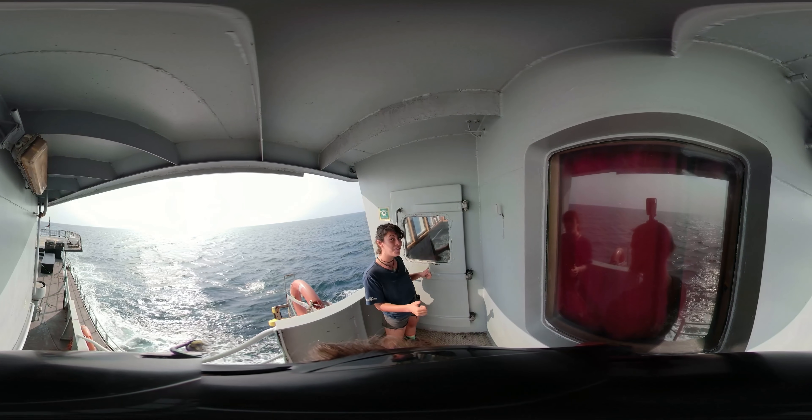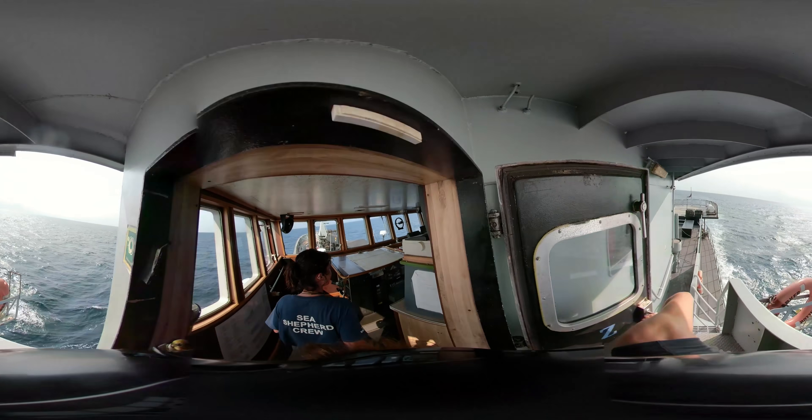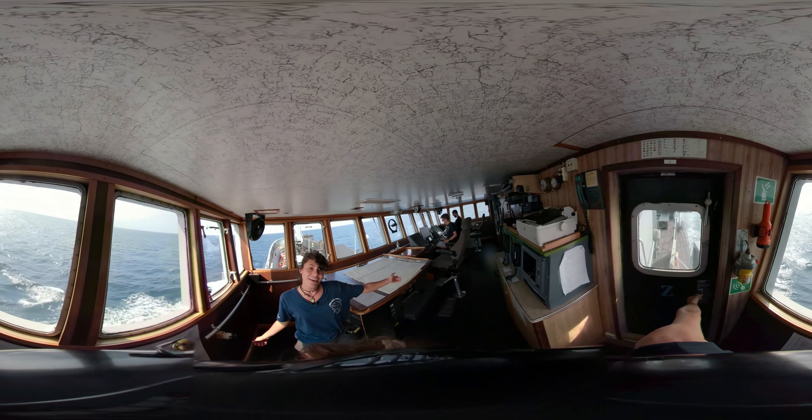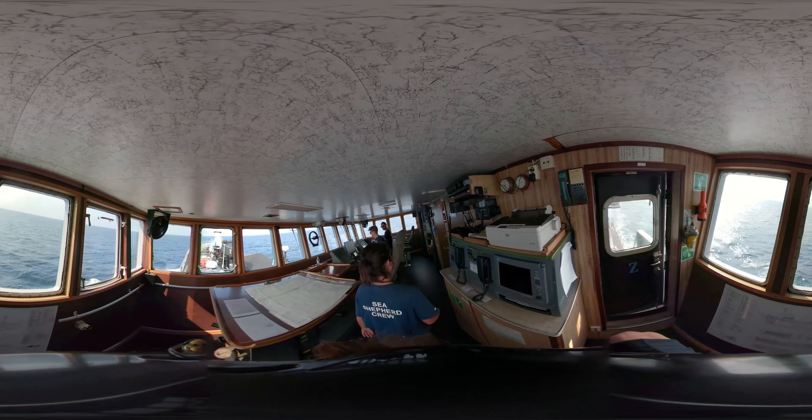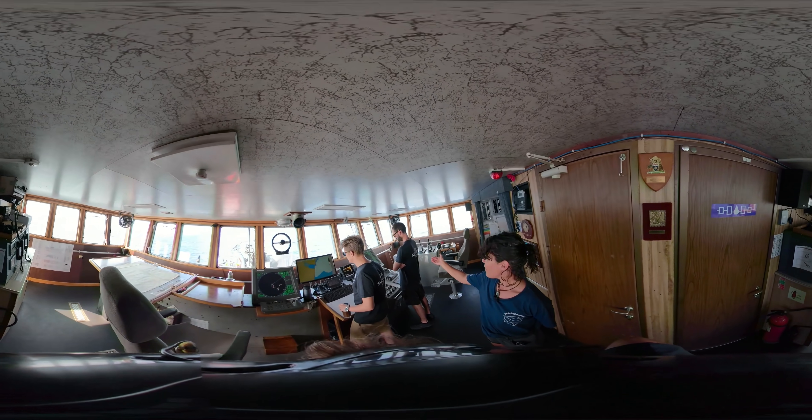We're gonna start off with the bridge — come on inside. This here is where the magic happens. They all pilot the old girl from the bridge: our spectacular captain and our second mate.